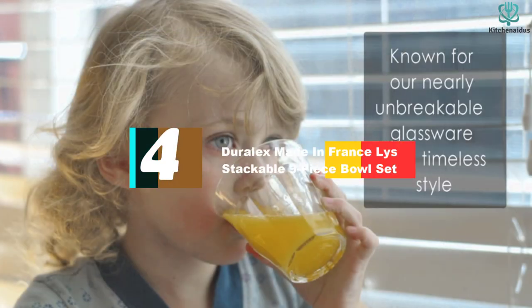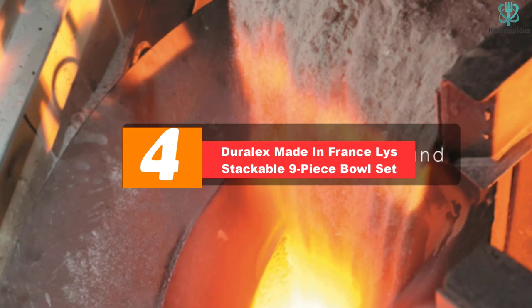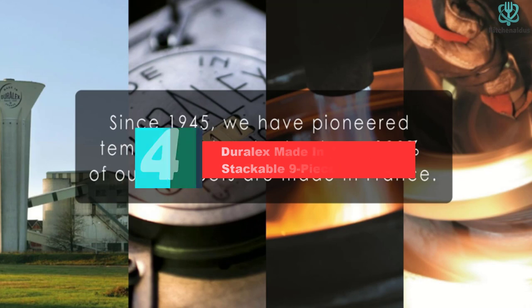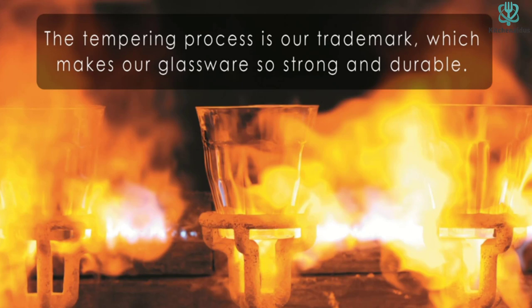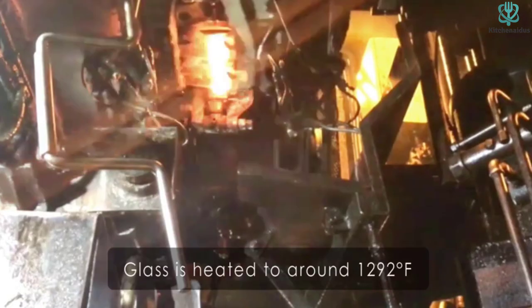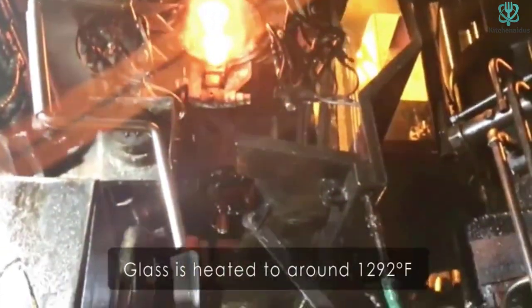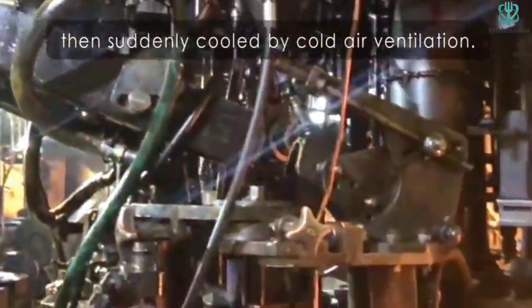Moving on at number 4, we have the Duralex Made in France Lys Stackable 9-Piece Bowl Set. Loved by bakers and chefs alike, this 9-piece set from Duralex is versatile for preparing, serving, mixing, and baking. The larger sizes provide ample room for chunkier ingredients, baking batters, and salad tossing. The smaller sizes are helpful for mise en place, or having all of your ingredients in place before cooking.